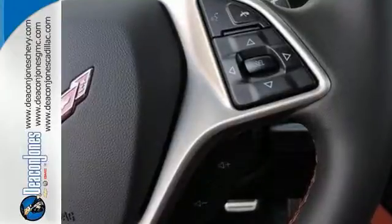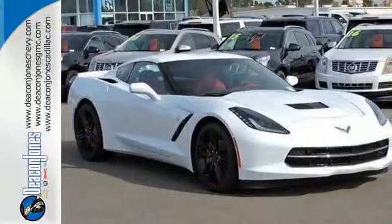When it comes to heart-racing performance, nothing beats this Corvette Stingray. Feel the power today.